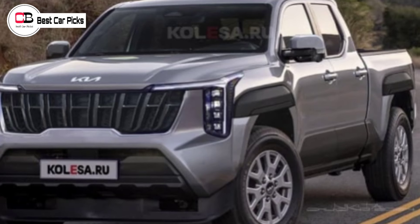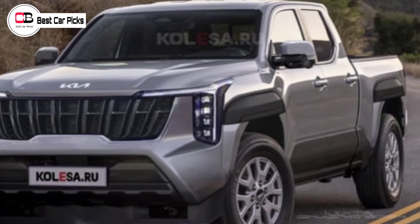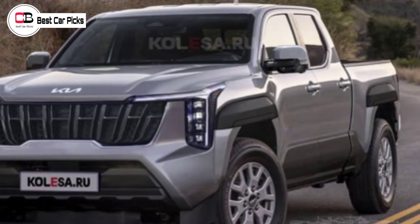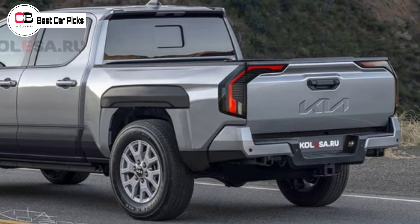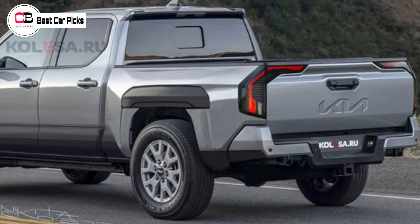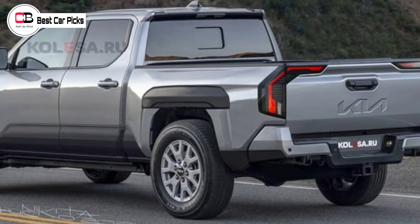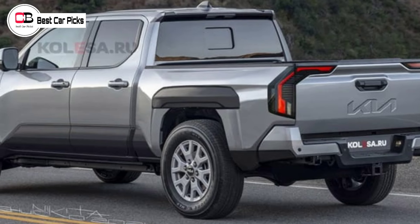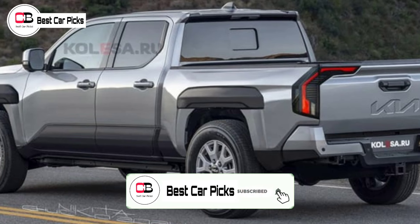The 2025 Kia Tasman dual cab Ute, which has undergone some serious development in Australia, was seen only a few days ago covered up and is now the subject of a render by Kalesa.ru. According to the Russian digital artists, details and design elements from the likes of the Kia EV9 and Kia Mojave SUVs have lent themselves to this render, as well as the limited clues given by the prototype mule.